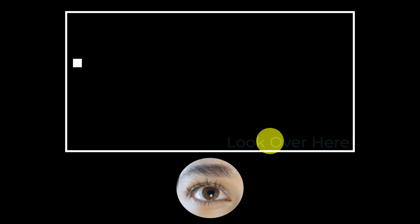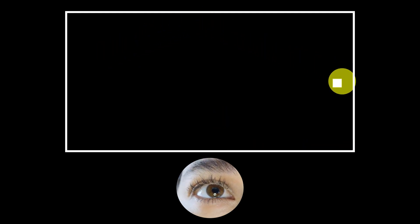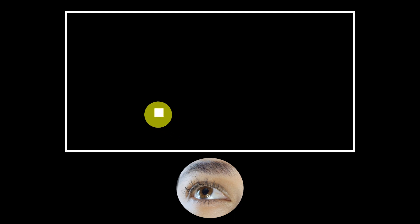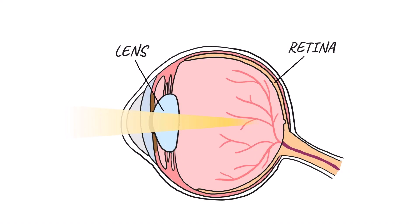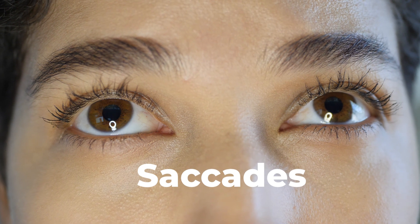We humans make up for our slower visual system by predicting the movement of an object. As soon as a dot moves, we center our view on it, so that light reflected from the object of interest hits the sharpest part of our retina, called the fovea. These quick eye movements are called saccades.